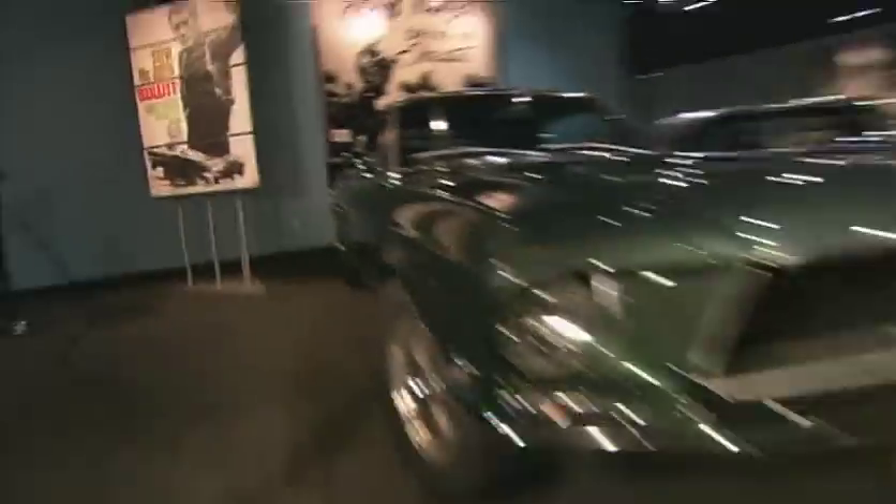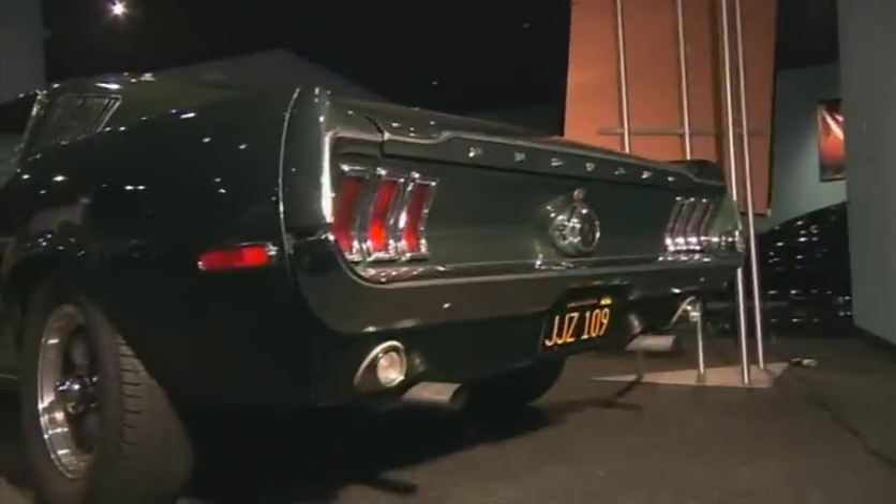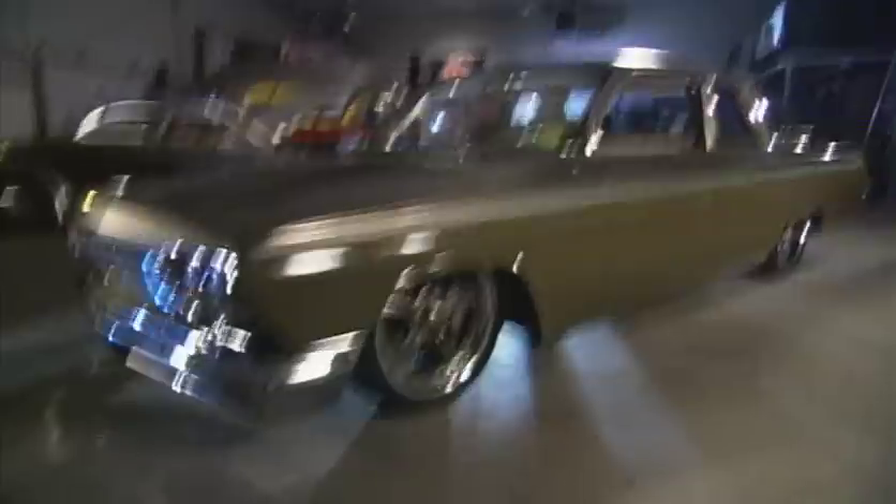Muscle cars meet up with street machines as this episode of Rides reworks a pop culture icon and takes it to an even higher level, joining a pro builder and his team as they put their spin on a legend that has both a mystique and a devoted following — the Mustang fastback. It's a totally new look at a classic model, performed at a shop that has turned out another car many have called the finest street machine ever built.